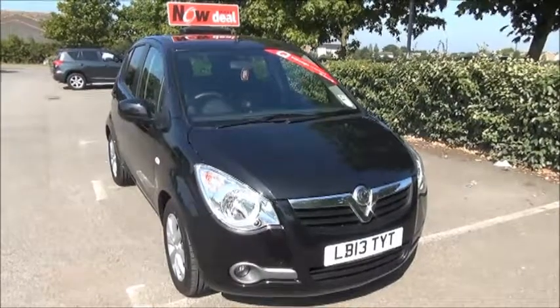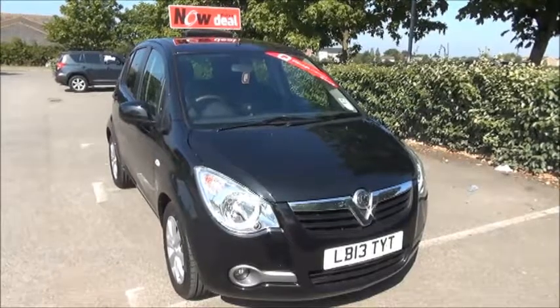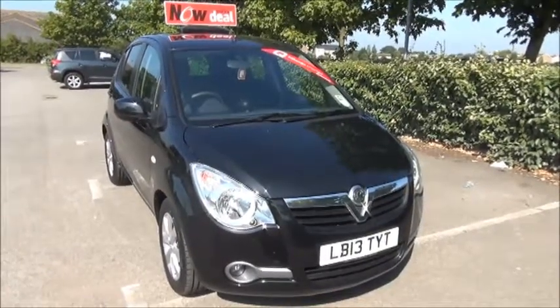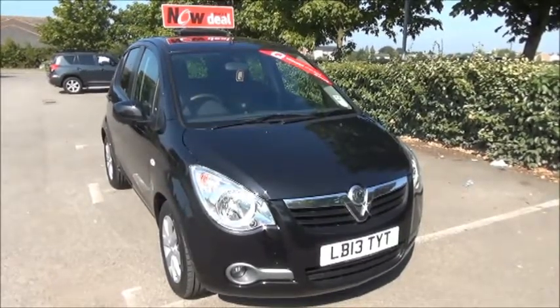Welcome to Now Vauxhall. Here today we have a Vauxhall Agila 1.2 5-door fitted with an automatic transmission, finished in cosmic black. The car was registered in July 2013 and as you can see is on a 13 plate.